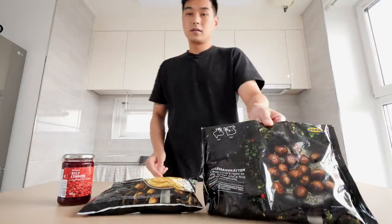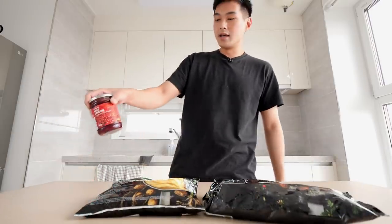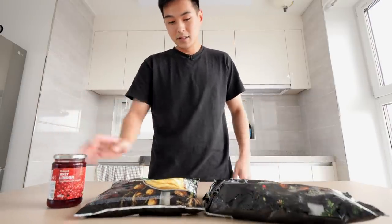What it do y'all today? I'm gonna be eating some Swedish meatballs, some mashed potatoes, and some lingonberry jam. This is all from IKEA — official IKEA products.